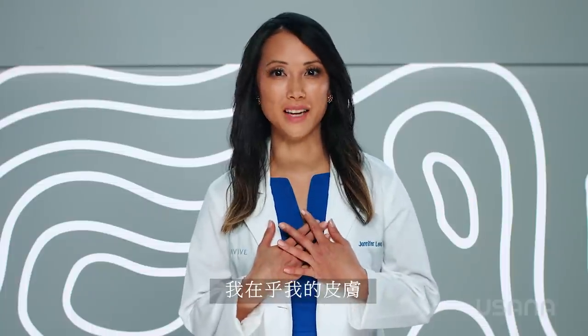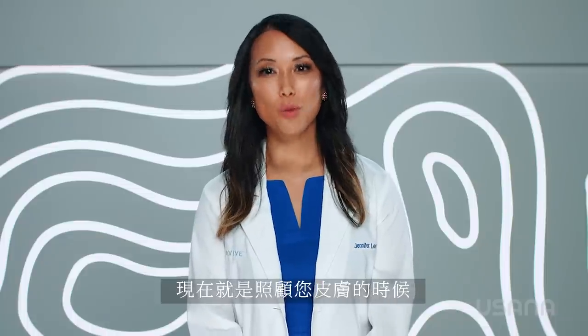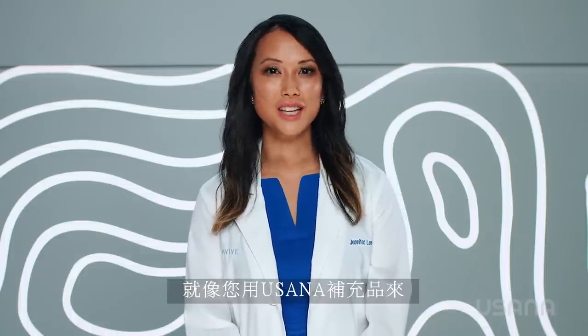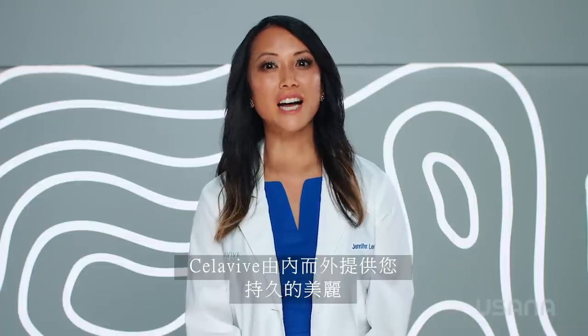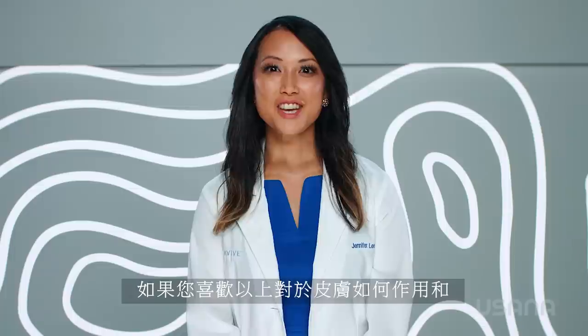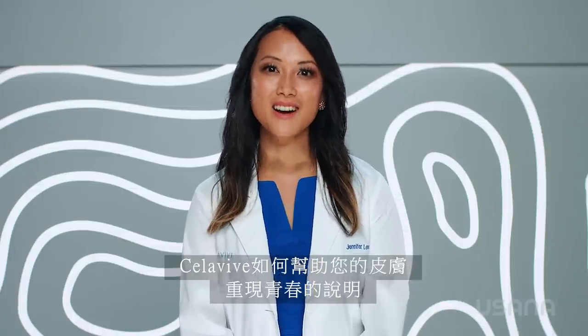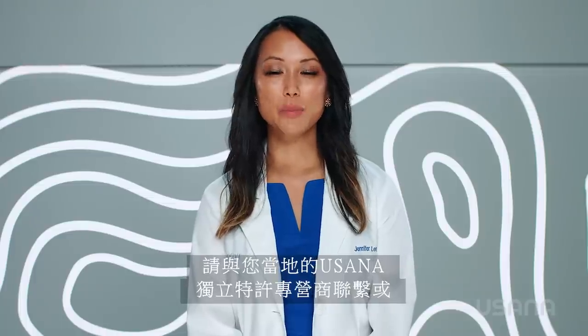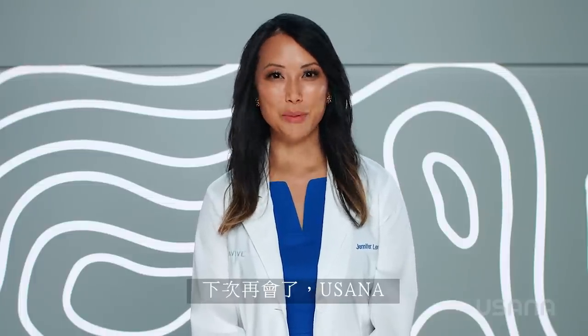I care about my skin. I care about your skin. Now it's time to care for your skin. Just like you care for your body with USANA supplements, Cellevive provides lasting beauty from the inside out. If you have enjoyed learning how the skin works and how Cellevive can help your skin look amazing again, contact your local USANA independent associate or check out USANA.com. Until next time, USANA.